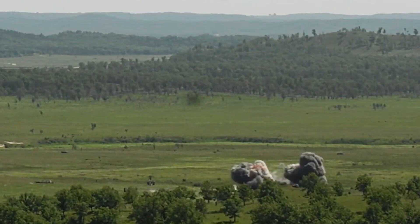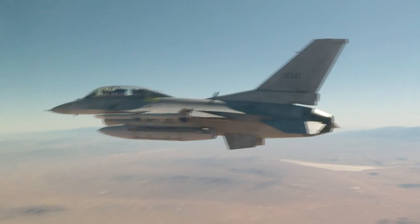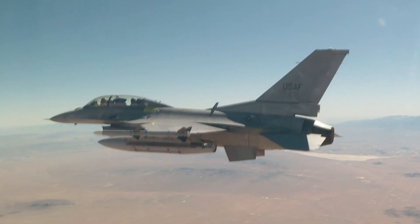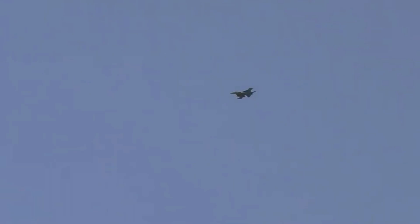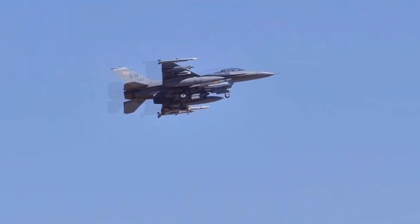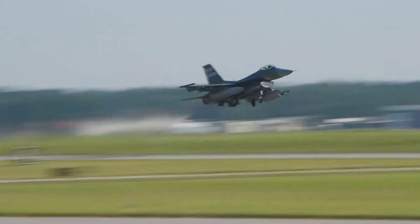General Dynamics, the initial manufacturers of the F-16, are among the top five arms manufacturers globally. In 2020, they boasted an impressive 106,500 personnel. A partnership with Lockheed Martin, a leading aerospace company, added another 116,000 personnel to this venture. With their combined strengths, they turned the F-16 into one of the most widely manufactured fighter jets in history.